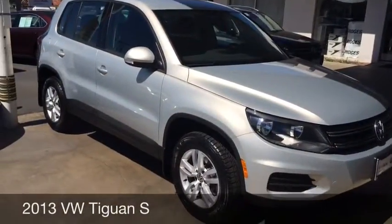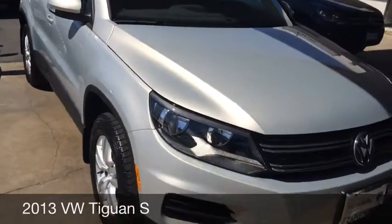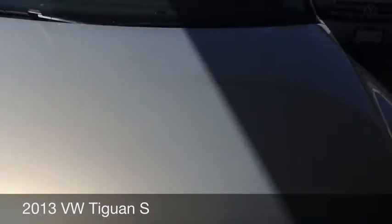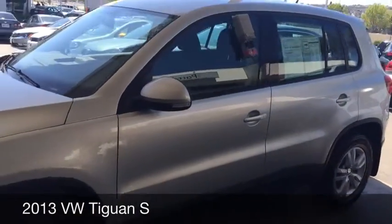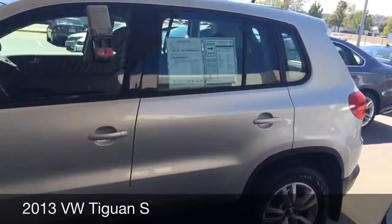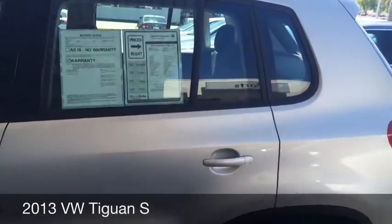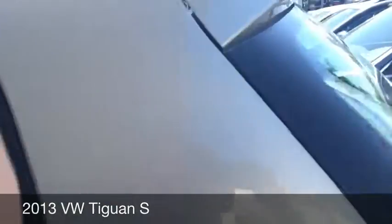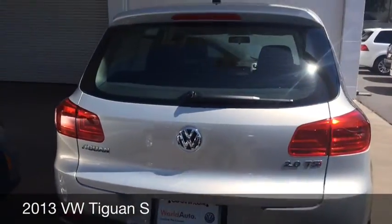This is the Tiguan S in white gold metallic — it's a really pretty color. The alloy wheels look great and the car is in really good shape. It has about 15,000 miles on it. It still has a factory warranty as well as a certified pre-owned warranty, which I'll fill you in on. As you can see, the car is in really, really good condition.